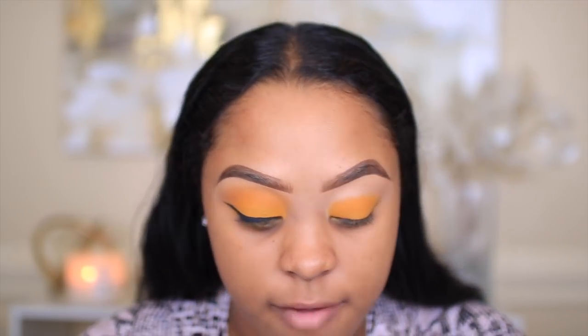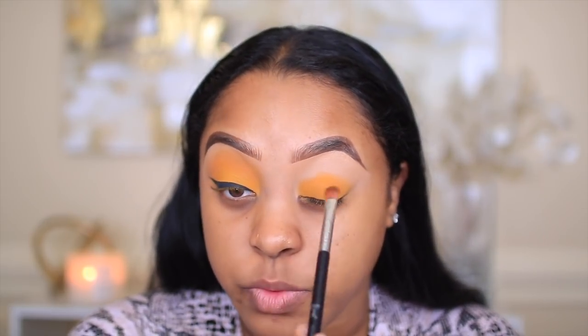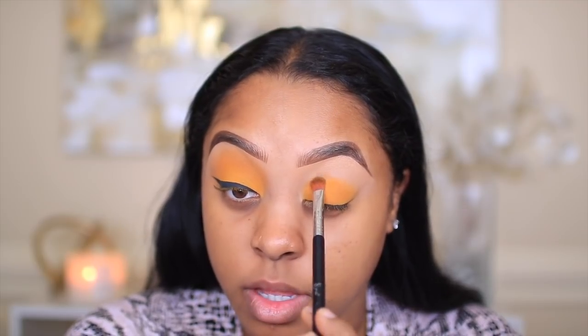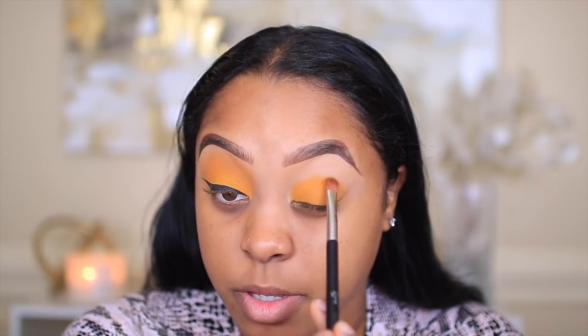Juvia's Place eyeshadows are just really nice. Sometimes when you use yellow it can look very chalky, but this one is coming on very smooth and I'm not picking up too much product. The pigment is definitely there — all of their eyeshadows are always very pigmented.